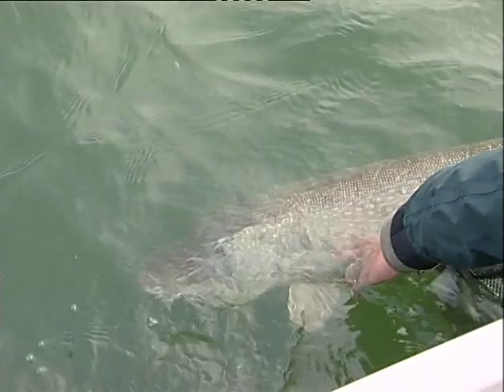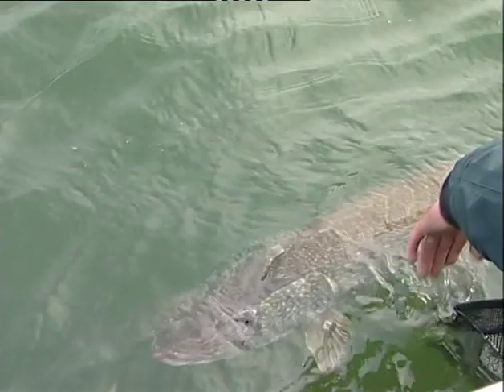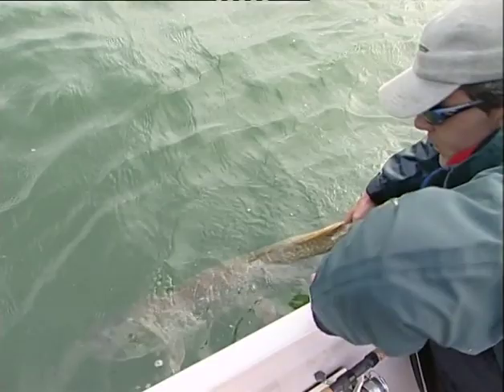This fish is pretty well ready to go. She's going to swim down. There she goes.